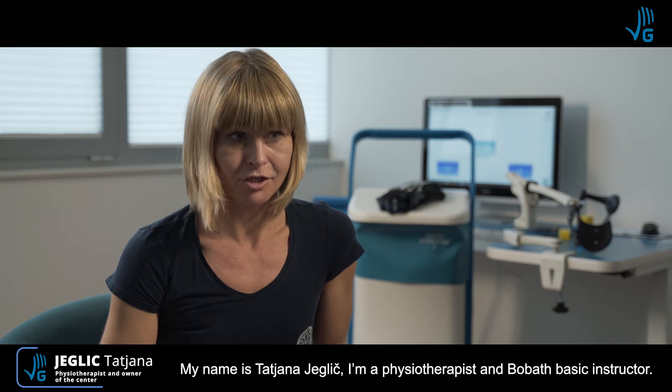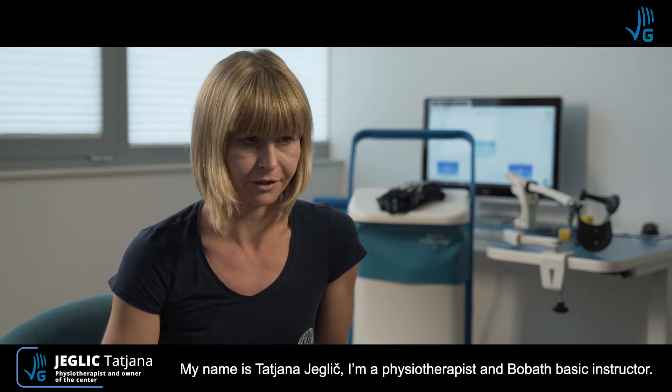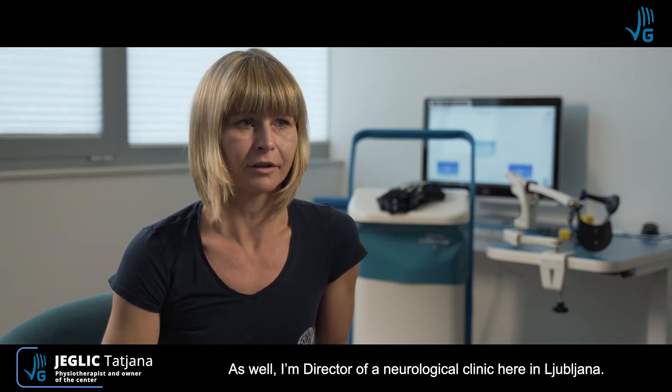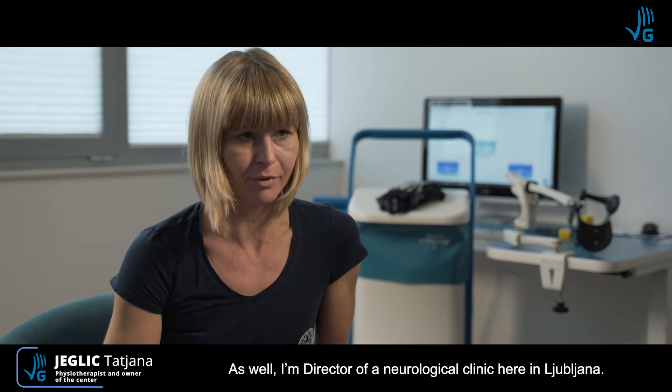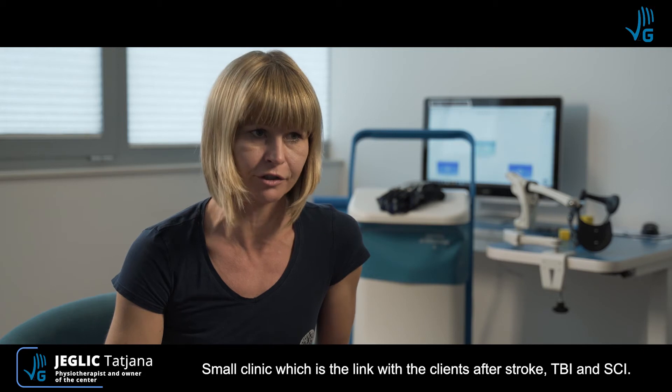My name is Tatjana Jeglic. I'm a physiotherapist and Bobath basic instructor, as well as the director of a neurological clinic here in Ljubljana — a small clinic dealing with clients after stroke, traumatic brain injury, and spinal cord injury.